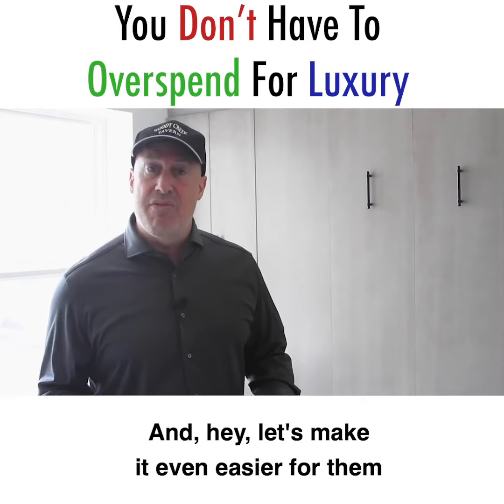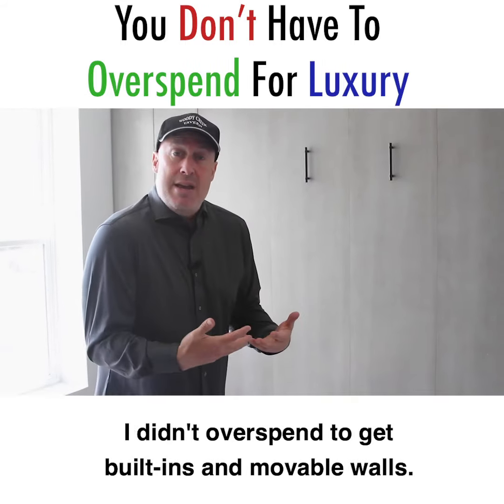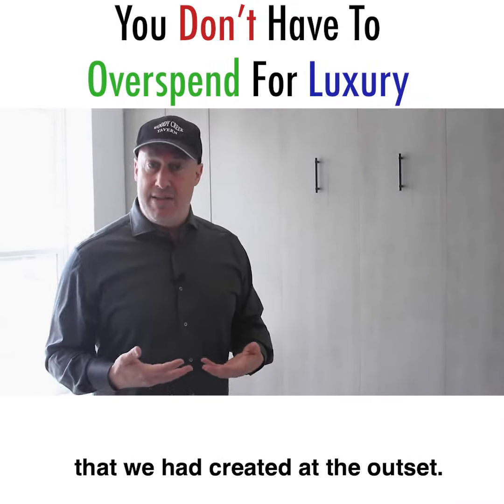Let's make it even easier for them with these high-end custom features conforming to the budget that we set up when we started this project. I didn't overspend to get built-ins and movable walls — it all fell nicely within the budget that we had created at the outset.